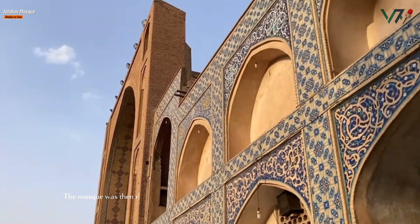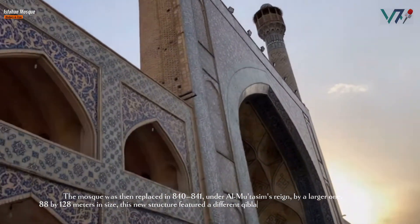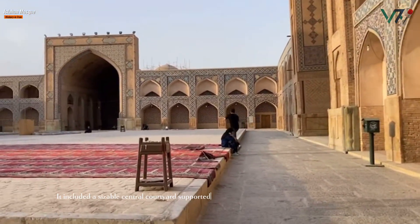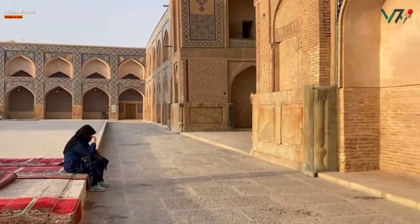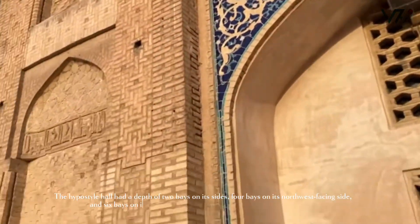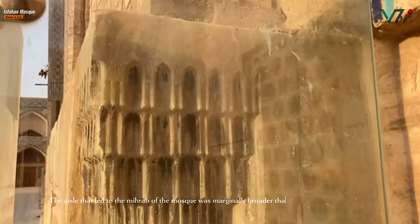The mosque was then replaced in 840 to 841 under Al-Mutasim by a larger one, 88 by 128 meters in size. This new structure featured a different Qibla orientation than the previous one. It included a sizeable central courtyard supported by a flat roof or a roof made of brick vaults, as well as an arcade and hypostyle hall made of baked brick pillars. The hypostyle hall had a depth of two bays on its sides, four bays on its north-west facing side, and six bays on its Qibla-facing side, which housed the main prayer hall. The aisle that led to the mihrab of the mosque was marginally broader than the remaining aisles.